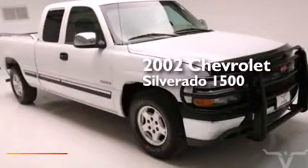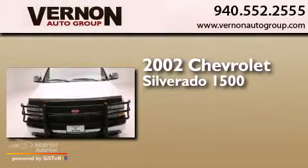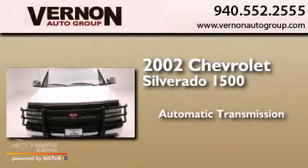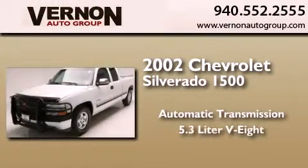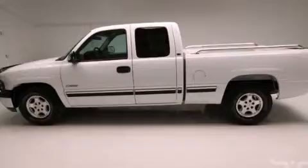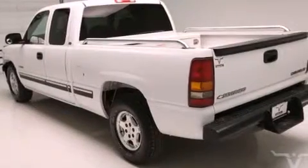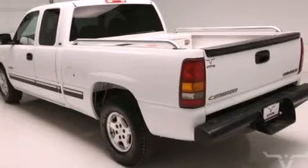This is a 2002 Chevrolet Silverado 1500. This truck has an automatic transmission and a 5.3-liter V8. Its top features include speed-sensitive volume controls and a grill guard.